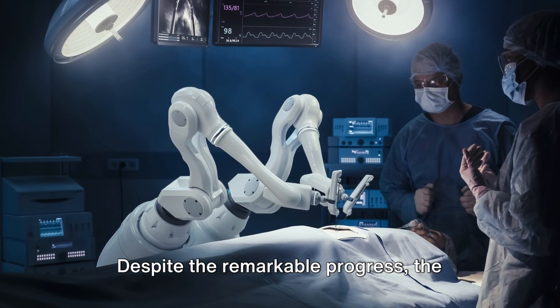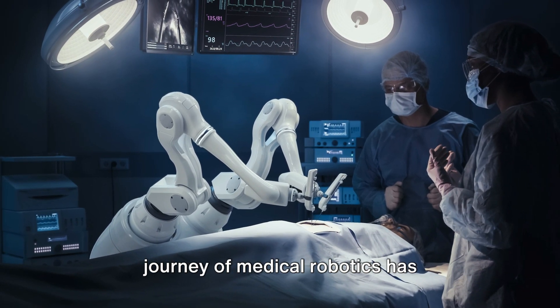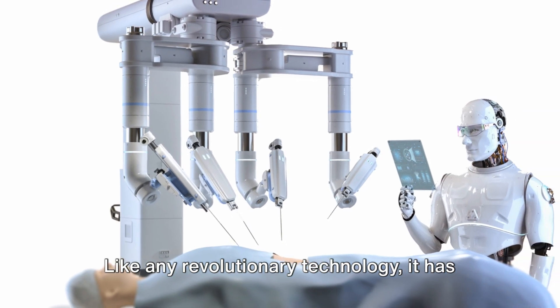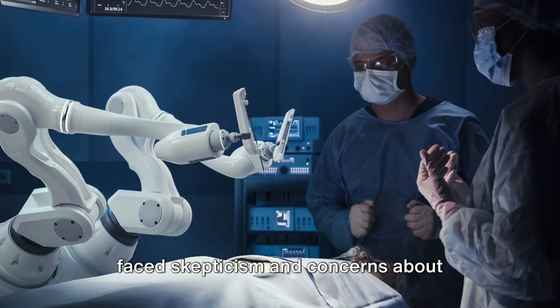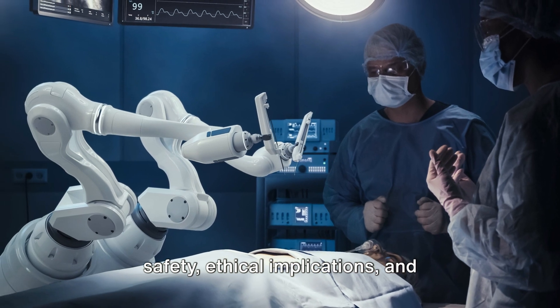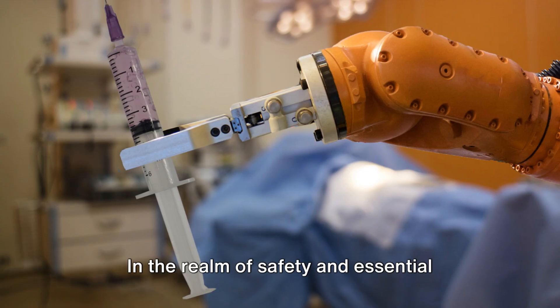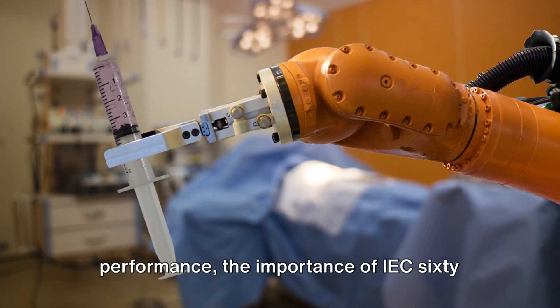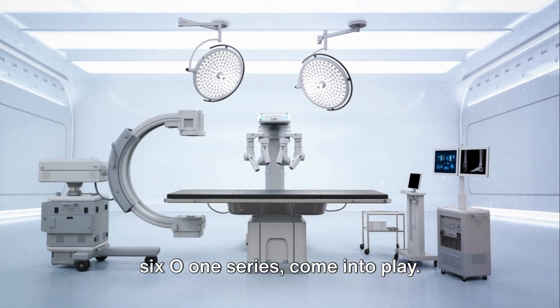Despite the remarkable progress, the journey of medical robotics has encountered some resistance. Like any revolutionary technology, it has faced skepticism and concerns about safety, ethical implications, and potential job displacement. In the realm of safety and essential performance, the importance of the IEC-6601 series comes into play.